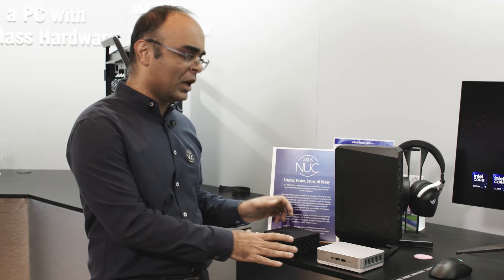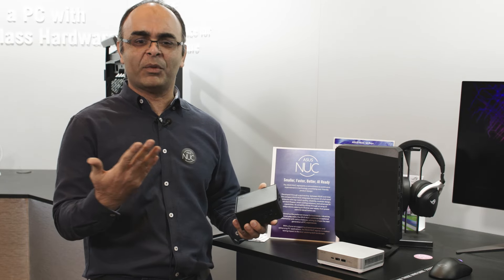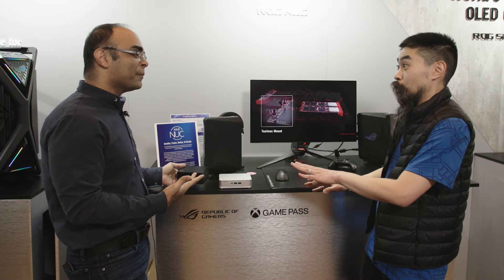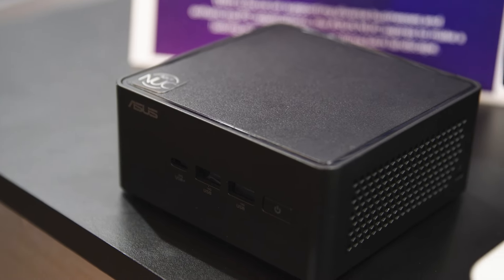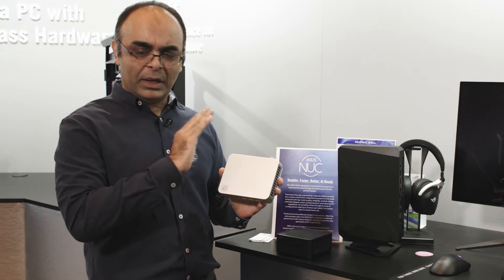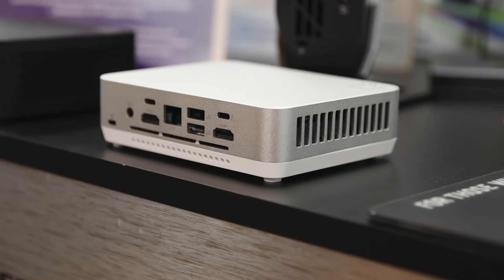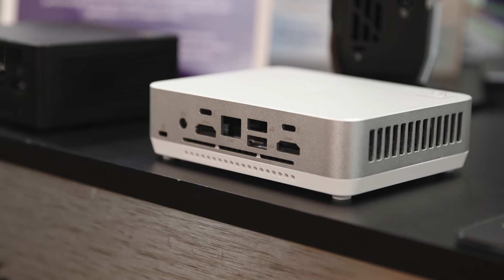These are the first generation of ASUS NUCs coming out of the door. Everybody's familiar with the 4x4 form factor — we've been shipping them for many years. This is the first one coming out with the ASUS-branded NUC, and it's all Meteor Lake, Intel Core Ultra. We're taking the Ultra 5, Ultra 7s, Ultra 9s — pushing the Ultra 9 into this form factor with anodized aluminum and performance up to 65 watts on Meteor Lake, so we expect it to deliver uncompromised performance.